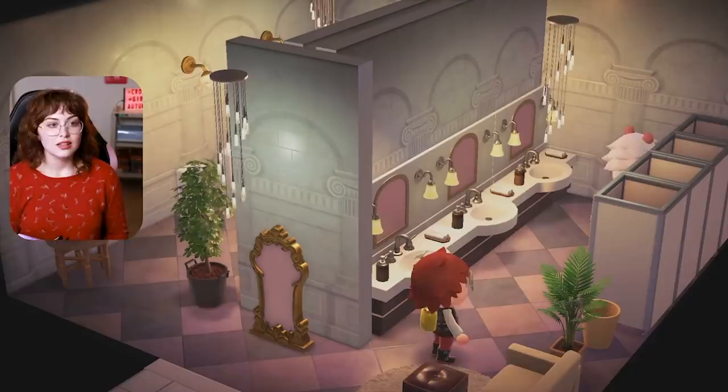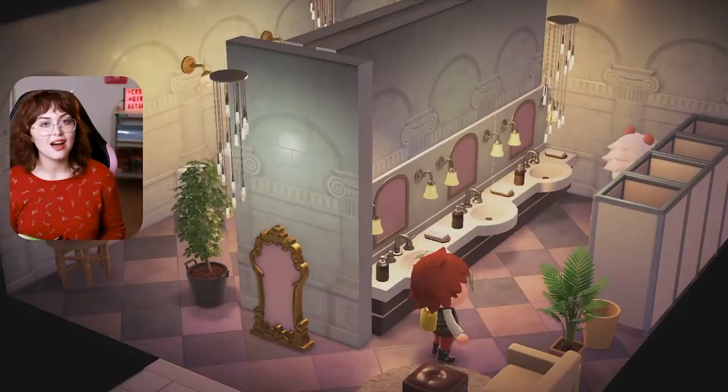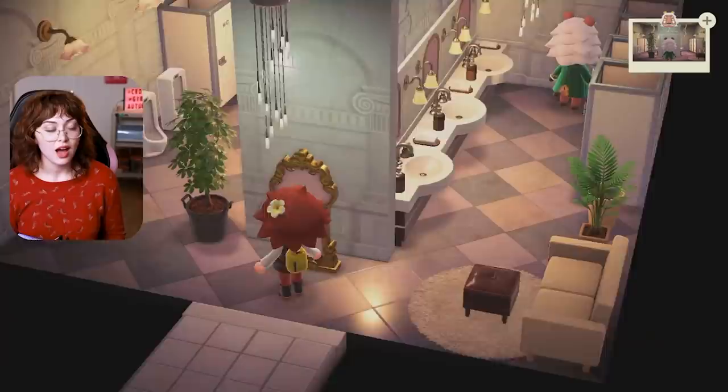This was my first build with the partition walls. You actually cannot hang anything on partition walls — they are not walls according to Animal Crossing, they are just objects. That's really disappointing because I want them to behave like walls. I wanted to hang something on them, but instead I just threw a mirror up front. I think I absolutely crushed it though — not to toot my own horn, but this is a very nice, fancy bathroom.